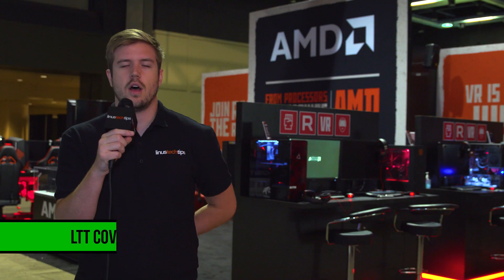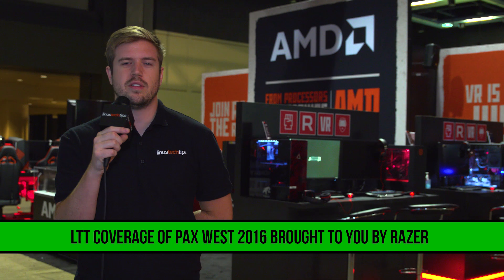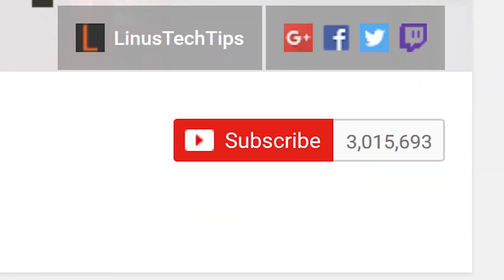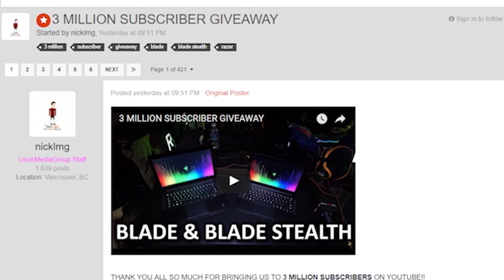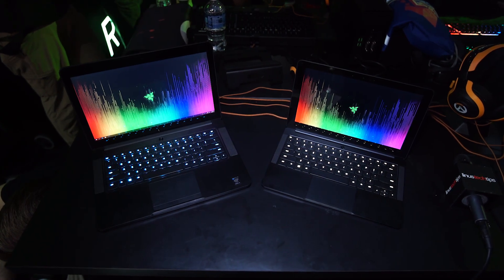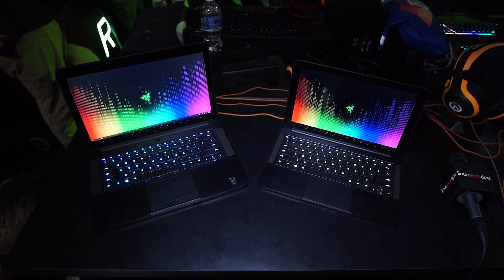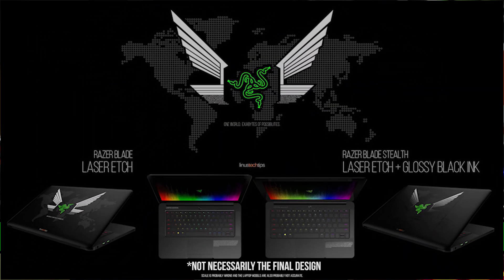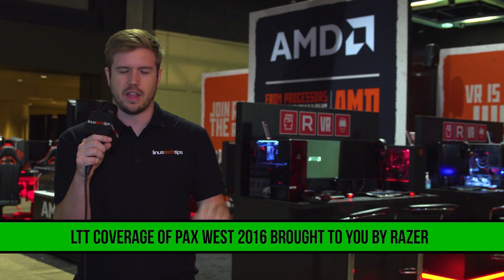If you thought this was interesting and have anything to comment about it, let me know in the comments down below or on Twitter at LinusTech. Also, thanks to Razer for sending us to PAX West 2016 this year. We're doing a huge giveaway with them because we just passed 3 million subscribers — we're giving away a new Razer Blade and a new Razer Blade Stealth, two awesome super high-performance ultrabooks, so click the video description link down below. Ed Del Iago made custom art to be etched into the laptops — looks amazing. Stay subscribed to LinusTechTips to see all the rest of our PAX West 2016 content, and I'll see you next time.